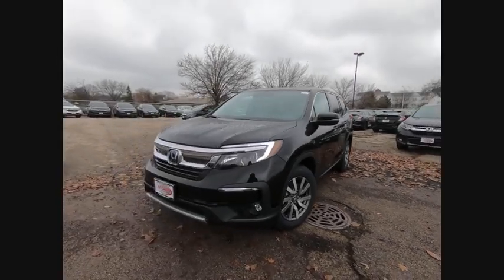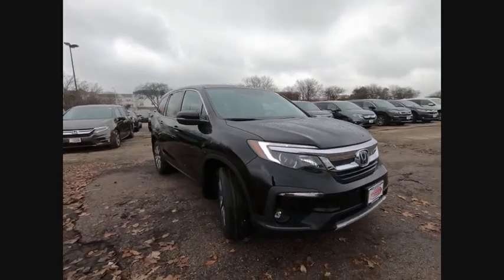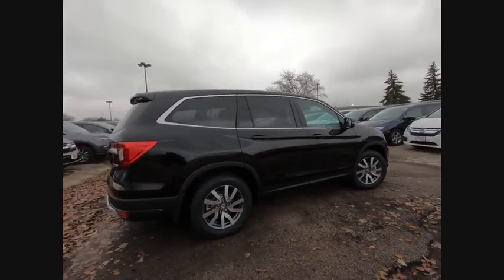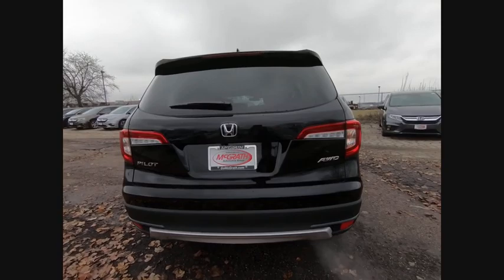We are pleased to show you the 2020 Pilot. Optimal utility. Indulgent interior. Powerful performer. You'll be ready for almost anything in the Honda Pilot. This vehicle has less than 100 miles. Here are some of this vehicle's great options.